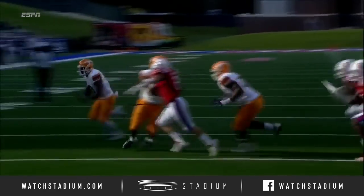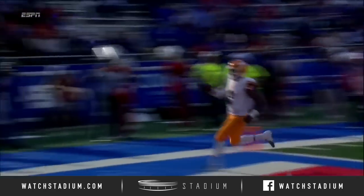You can bet Louisiana Tech's gonna get on the sidelines, draw this thing up, and say, 'Hey, we have to get somebody.'